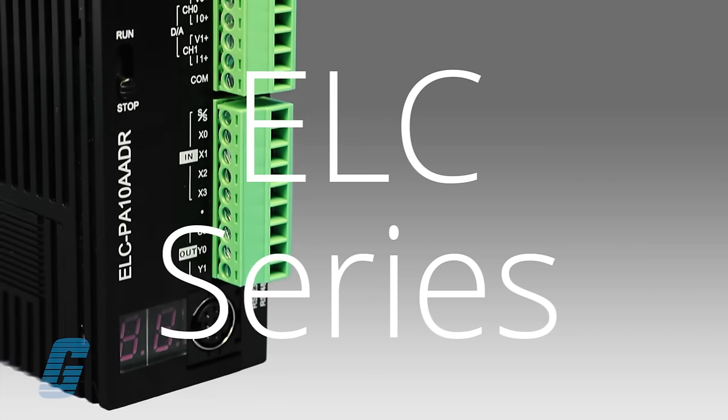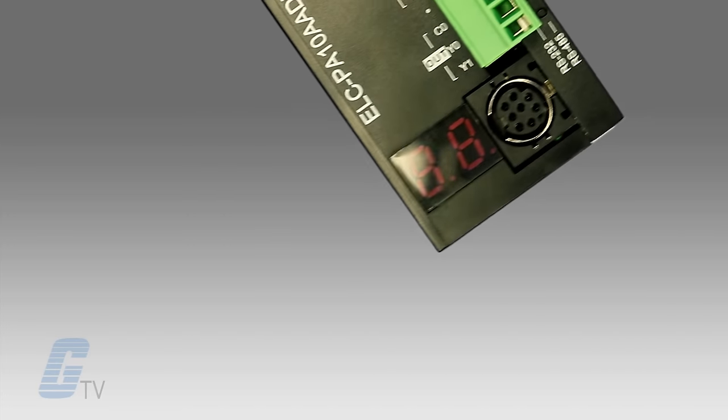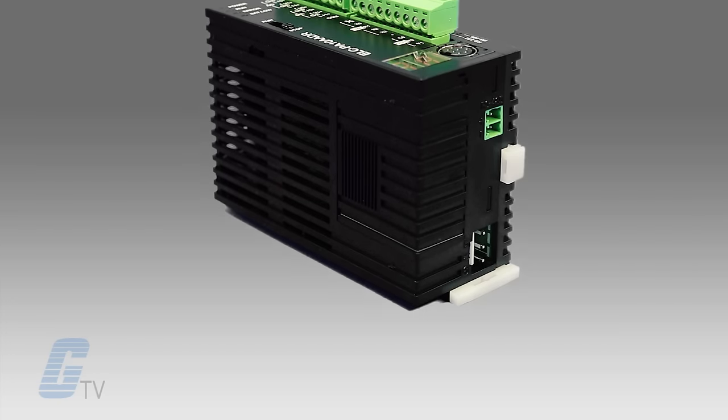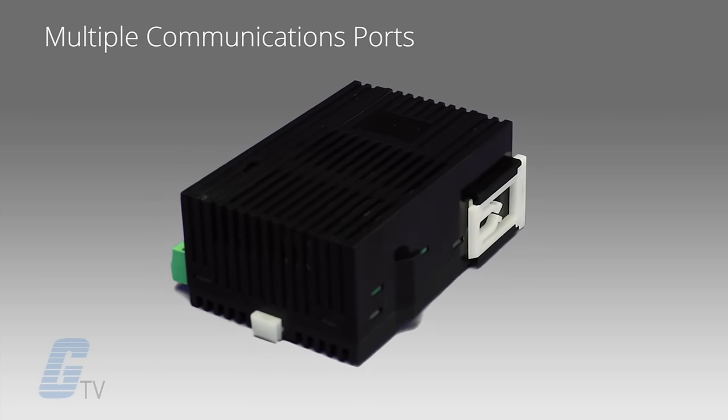Eaton's ELC series offers PLC technology in a reduced size and an abundant module selection. Large PLC features and functions are offered in this small 1-inch package, including multiple communication ports.